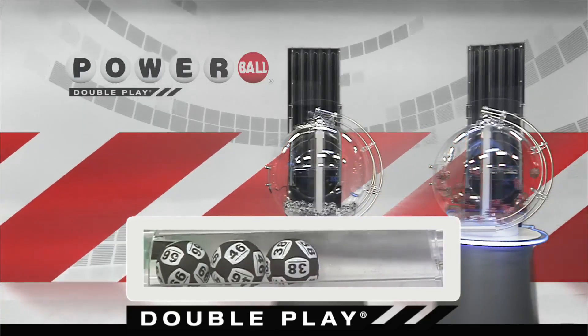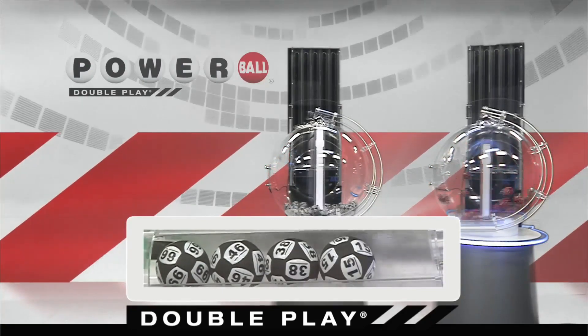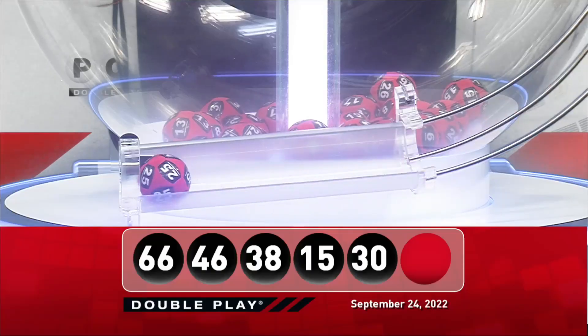That's followed by the number 15, and we're going to round it out tonight with the number 30. Now for your winning DoublePlay Powerball number — good luck everyone — it is 25.